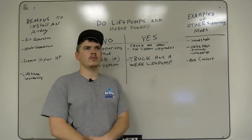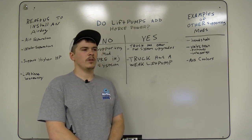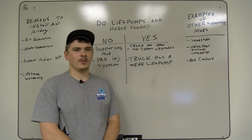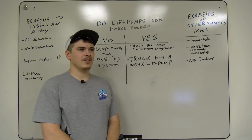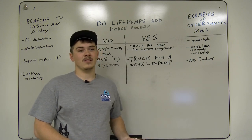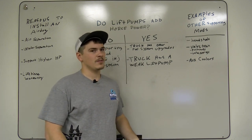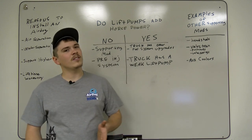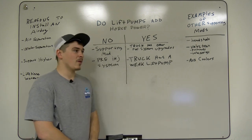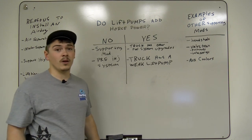I also want to touch on the fact that this video could have said yes or no with serious facts behind either answer. No matter what we say, other companies are going to push back. If we put out a video saying no, they don't, someone will make a video saying yes, ours does — and vice versa. So yes and no — it's really just an opinion. To be 100% honest with you guys, I can give you the scenarios of when it's going to add horsepower and when it's not.